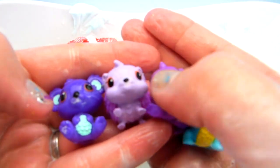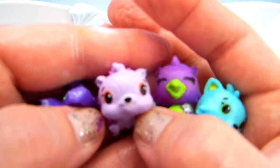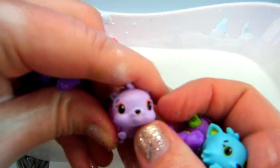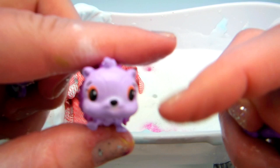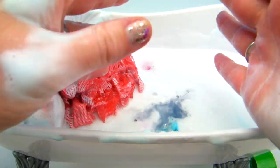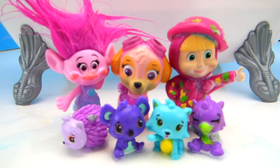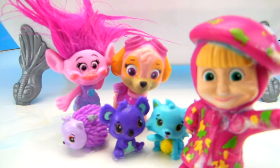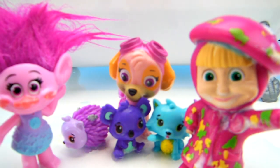Here are all of our bath time Hatchimals! They're super cute! What do you think this one is? I think it's a porcupine, but it could be a hedgehog! Or I could be completely wrong! Let me know in the comments down below what you think this cute little guy is! I'm going to throw these all back into the bath! And we're going to scrub, scrub, scrub! Well Poppy, Masha, Skye, that was a pretty awesome bath time! It was super cool! I love bath paints! I think I need some conditioner in my hair! This thing is crazy! It was super fun!